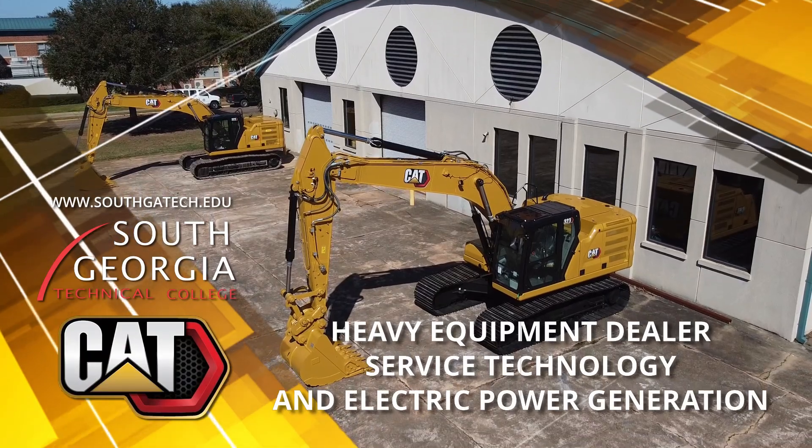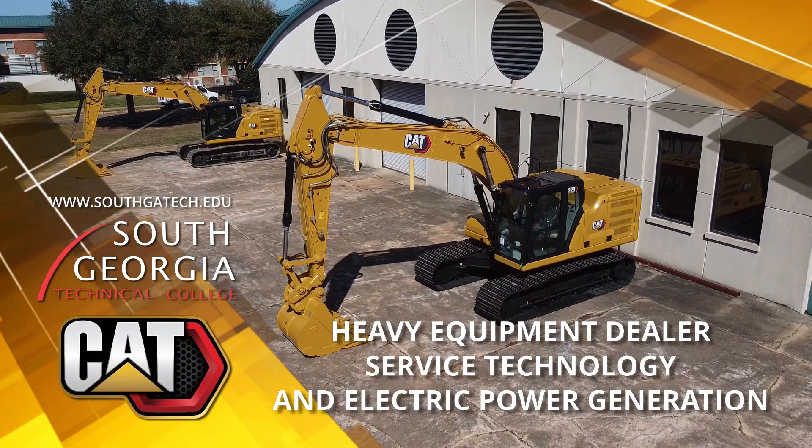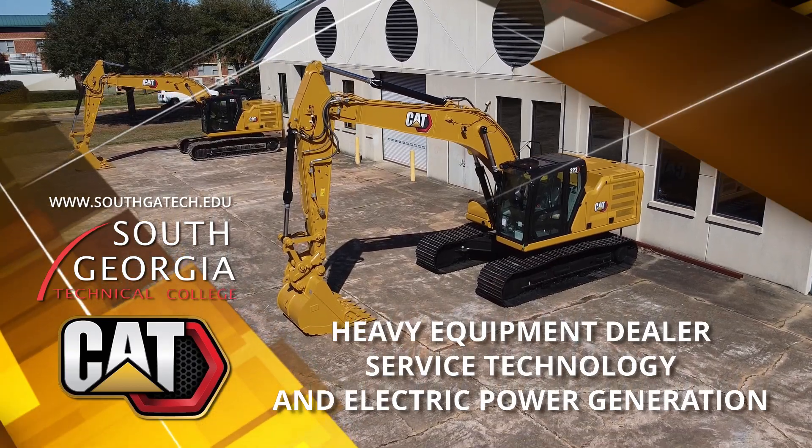Start your career. Change your life. The Heavy Equipment Dealer Service Technology Program at South Georgia Technical College gives you the advantage.